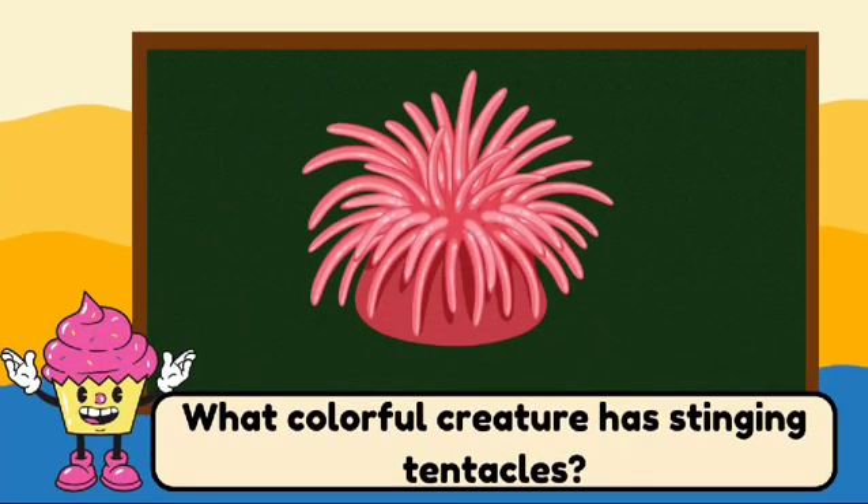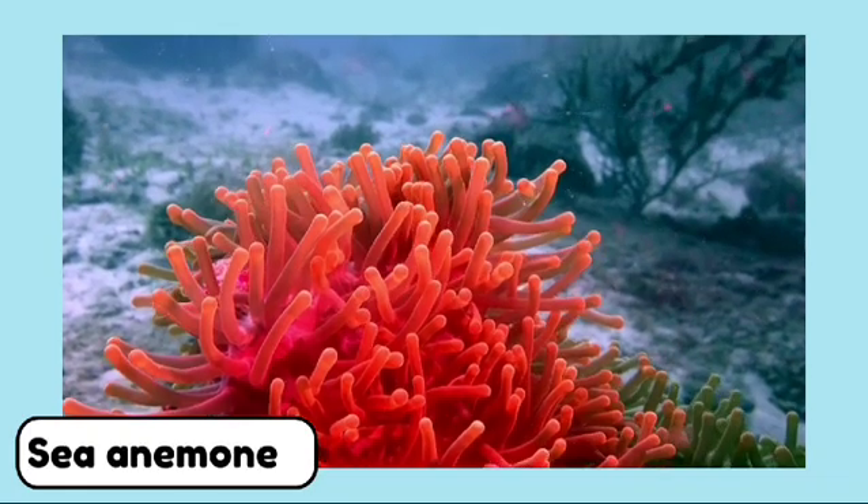What colorful creature has stinging tentacles? It's a sea anemone. Sea anemones are colorful and have stinging tentacles that help catch food.